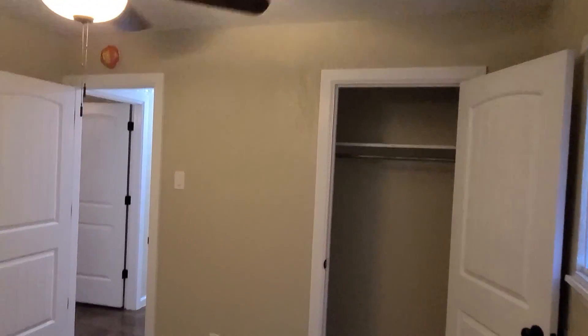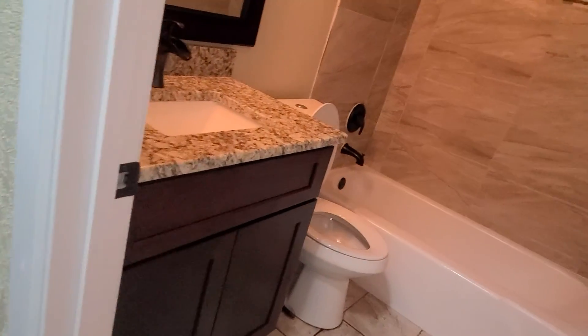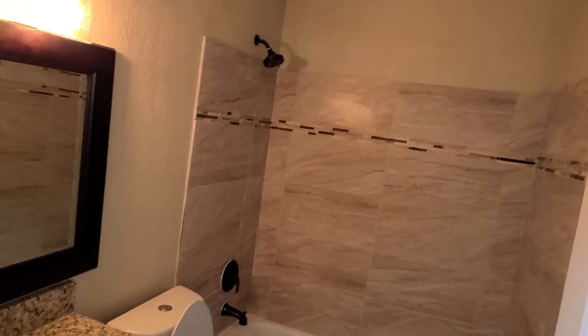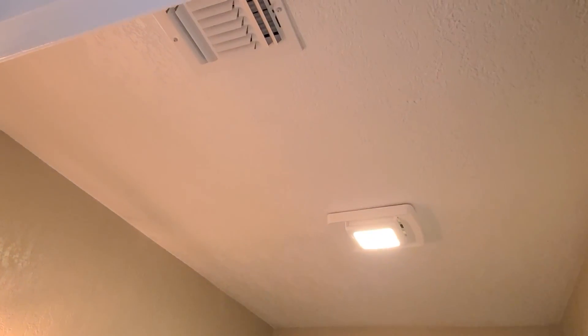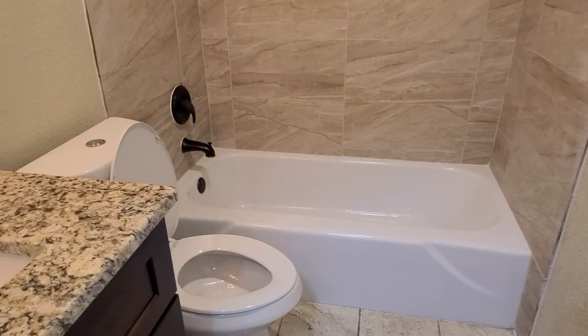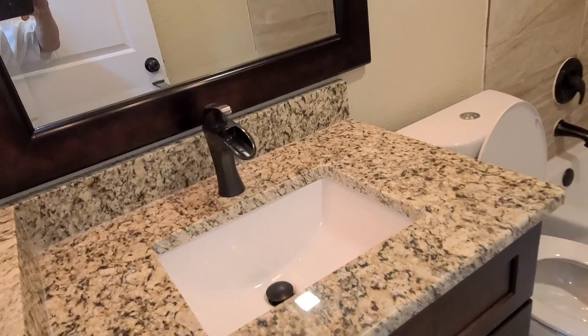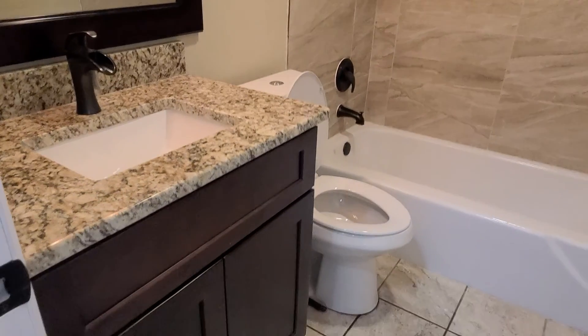Here's the closet. Here's the hall bath — bronze hardware, granite, and lighting. New toilet.